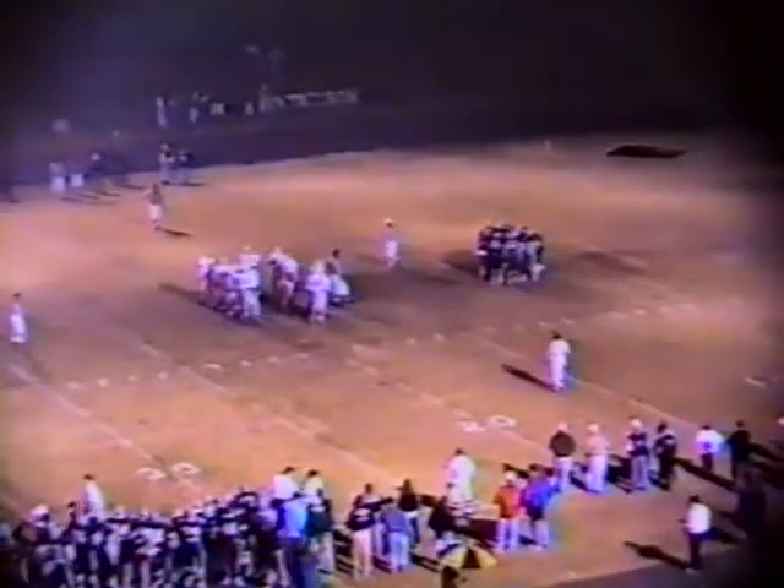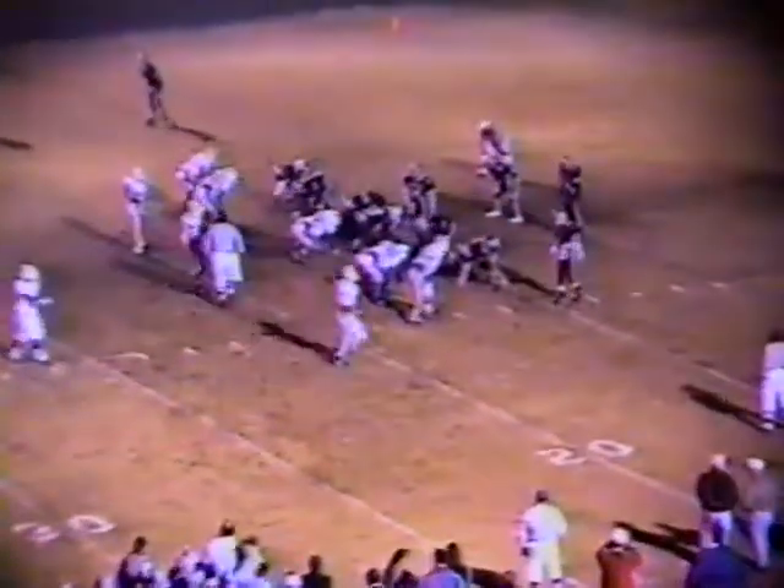Stop them here and get good field position. Brewston is an explosive offensive football team, the Admirals, averaging 29.1 points per football game. They're never out of a game. They've had several football games where they've beaten opponents 41-38, 42-39. Some crazy scores. Seven and nothing at the moment.